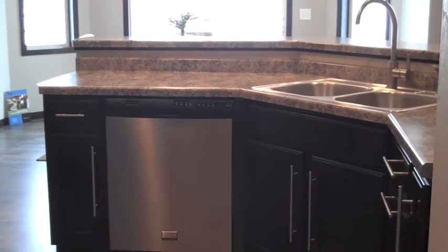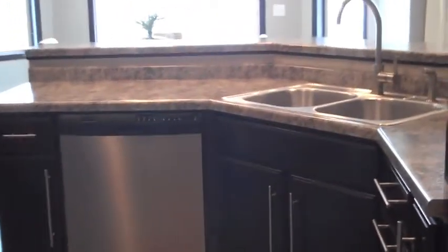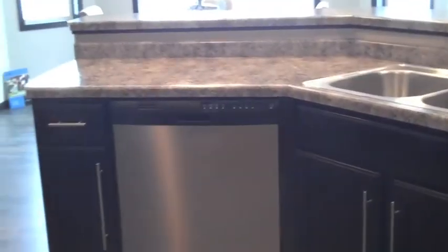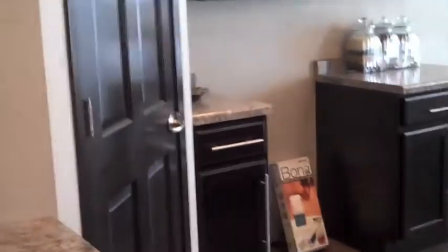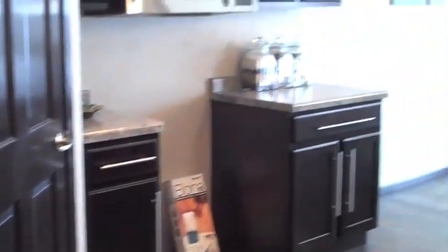When entering the kitchen from the back entry you will have the refrigerator on the right, the sink on the angle with garbage disposal, and dishwasher. On the other side of the room: stove, walk-in pantry, and kind of a catch-all counter. So a very nice working kitchen.